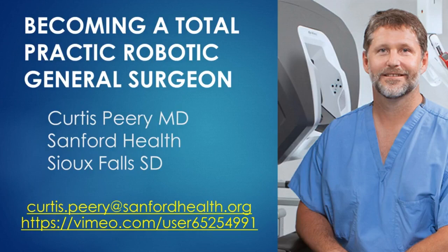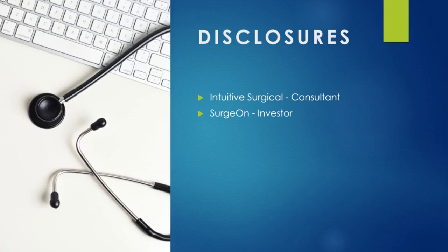Thank you very much for having me at this excellent conference speaking about a subject I'm very passionate about. I do apologize that I couldn't be there in person. Thank you to Dr. Tav Tambi, my partner and the president, who was kind enough to invite me. I'm Dr. Curtis Peary. I practice in Sioux Falls, South Dakota in the Midwest of the United States. I have extensive robotic experience and experience training other surgeons to become the best robotic surgeon possible. I have two disclosures: Intuitive Surgical and Surgeon, which is a social media app for surgeons.